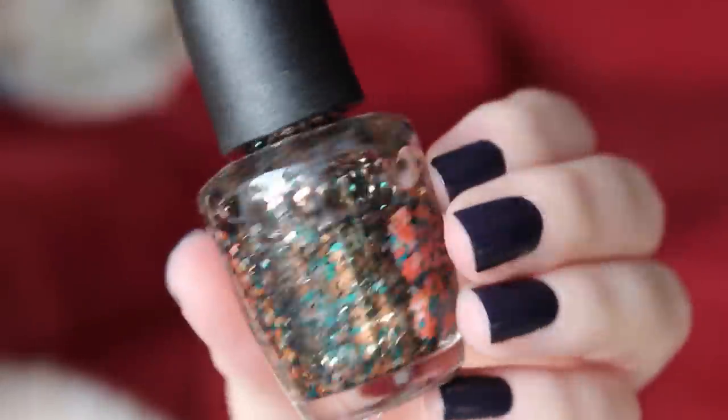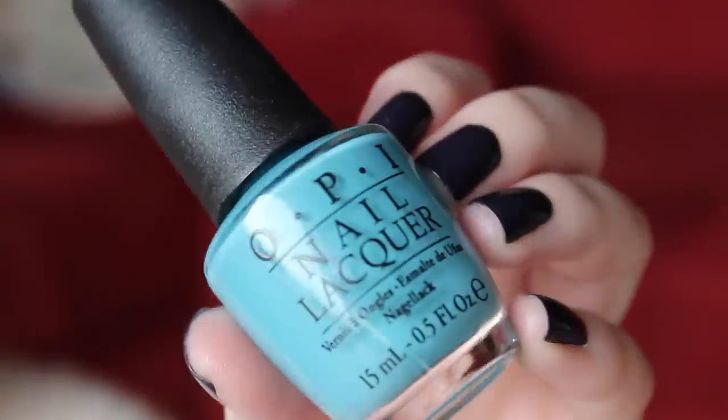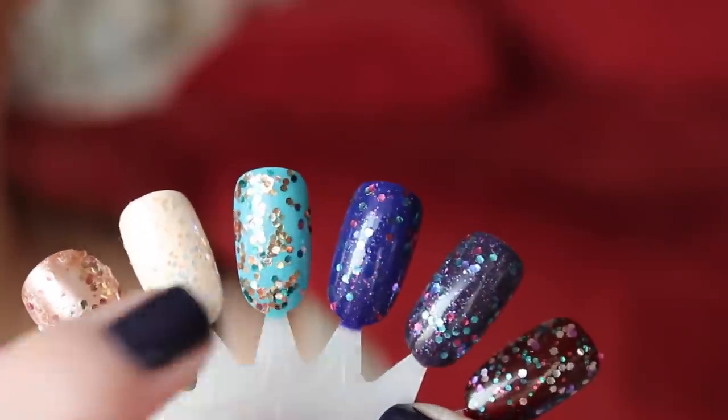Along the same lines of blue-green, the next glitter polish I have is called The Living Daylights. This was from the James Bond collection, and I wore it over last summer. I love it, and I paired it with Can't Find My Checkbook. This is an amazing blue by itself, but these two together it just really popped and looked really good. I got a lot of compliments when I wore them.